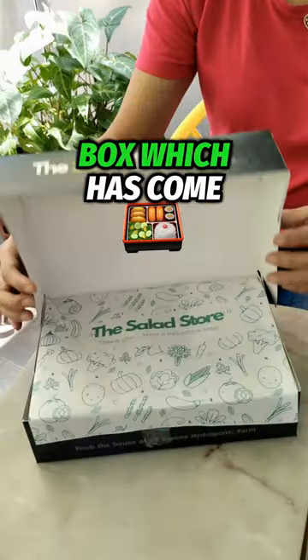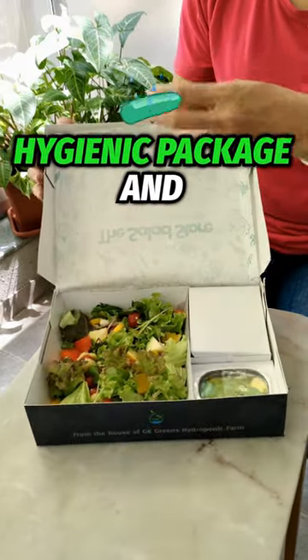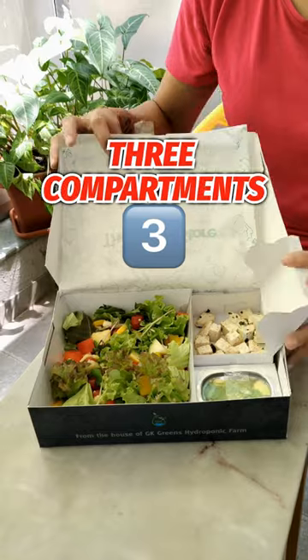Hi, unboxing the salad box which has come from the salad store. It comes in this hygienic packing and it is divided into 3 compartments.